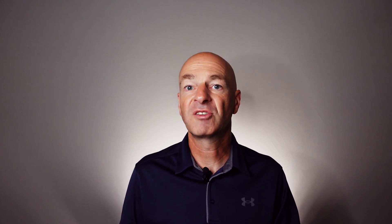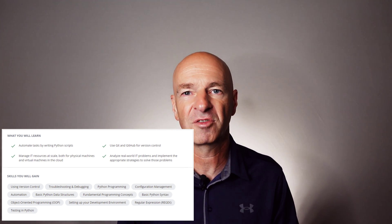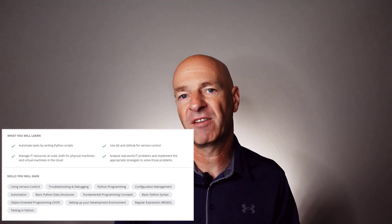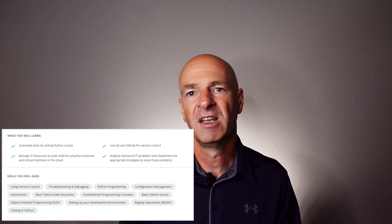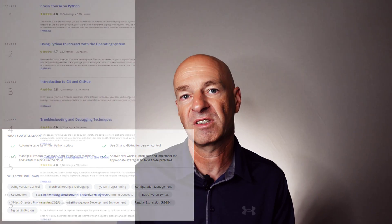Coursera is just the platform that students use, and the content comes from the course provider — in this case, directly from Google. There are a total of six different courses or modules in this certification. There is a crash course on Python as the first course, and then second, using Python to interact with the operating system.